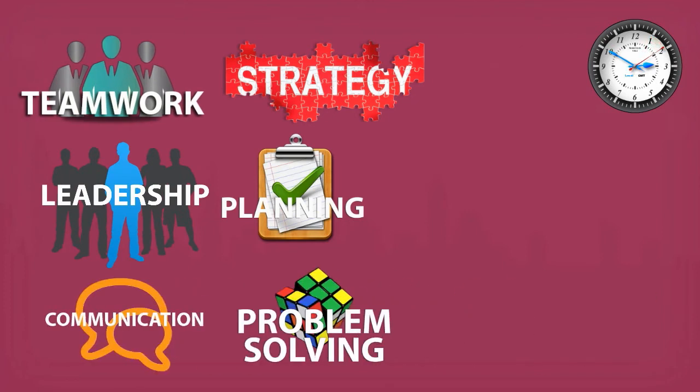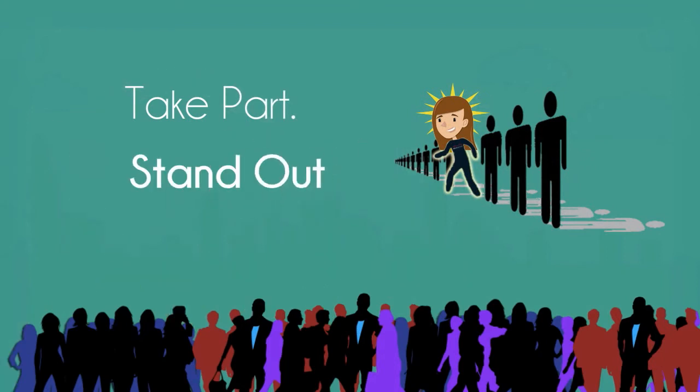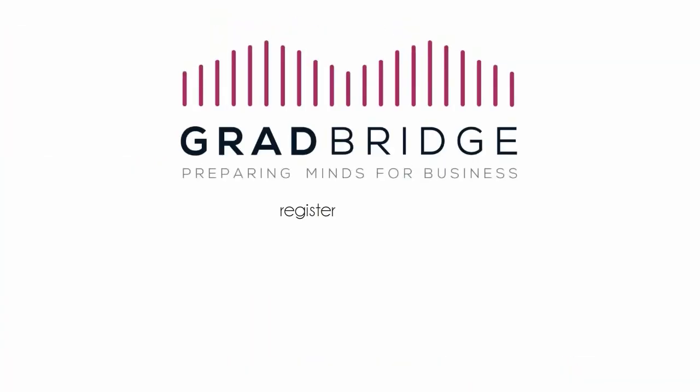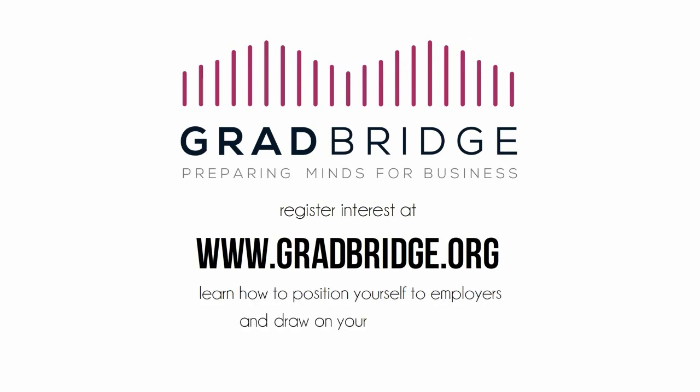The skills required for this challenge are the same as those that employers are looking for in graduates. Show that you have what it takes. Register interest at gradbridge.org now to learn how to position yourself to employers and draw on your experiences at GradBridge in interviews.